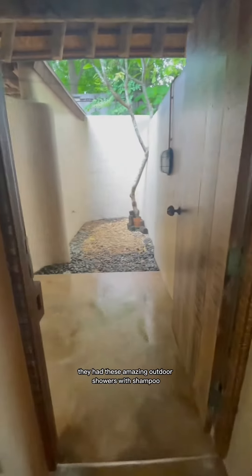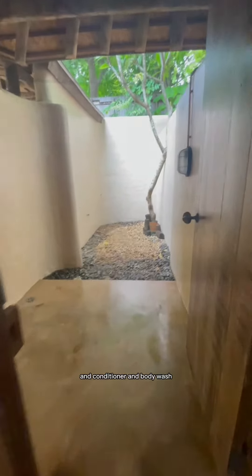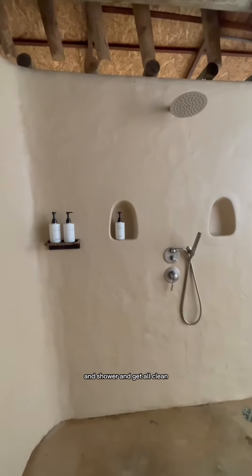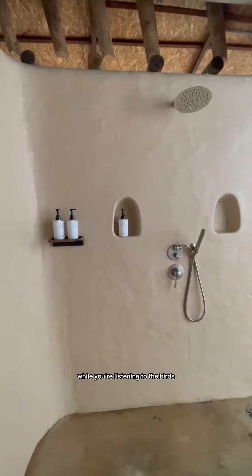Then they had these amazing outdoor showers with shampoo and conditioner and body wash where you can just rinse off and shower and get all clean while you're listening to the birds.